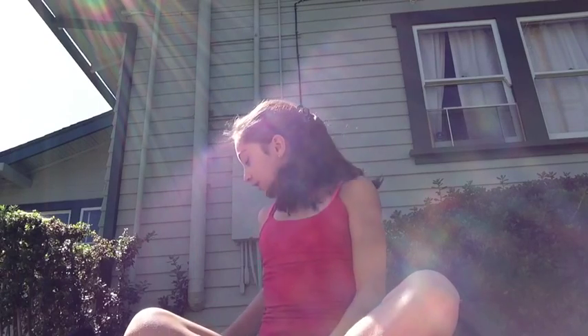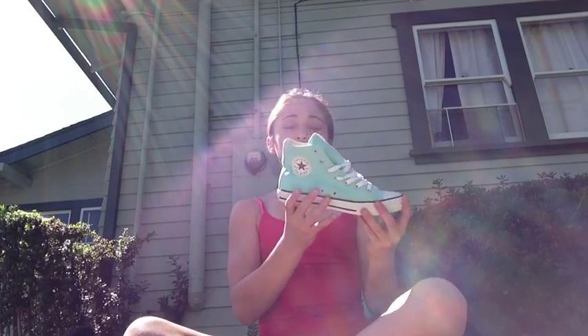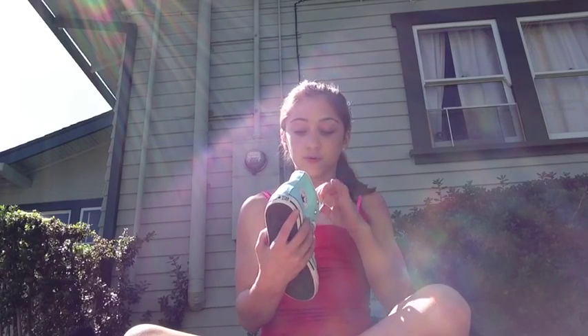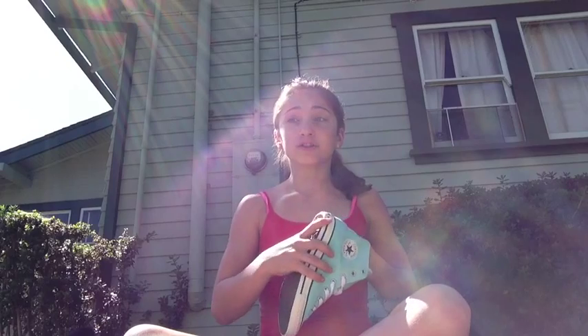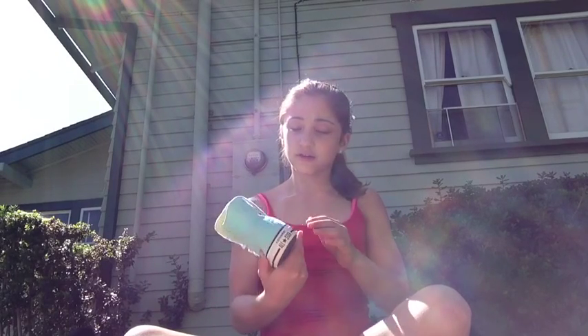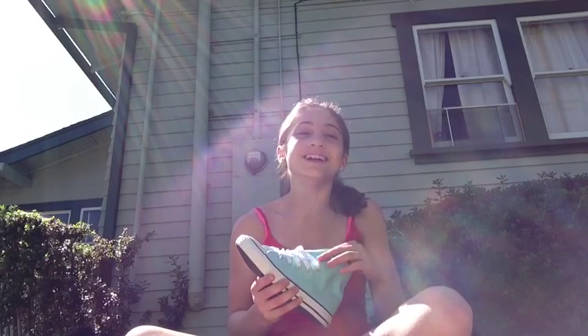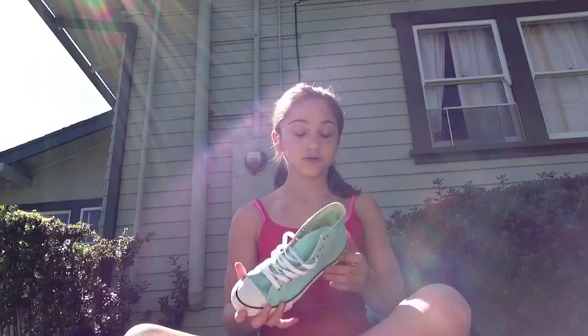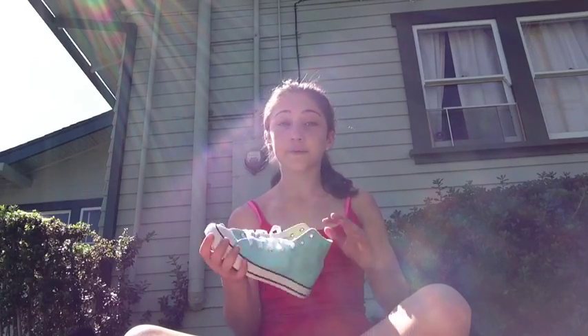The fourth thing I'm going to show you is my mint greenish-bluish Converse. They are really comfortable and soft inside. They're so bright you can see me in the dark — I'm not joking, it's really cool. So I recommend getting this color.